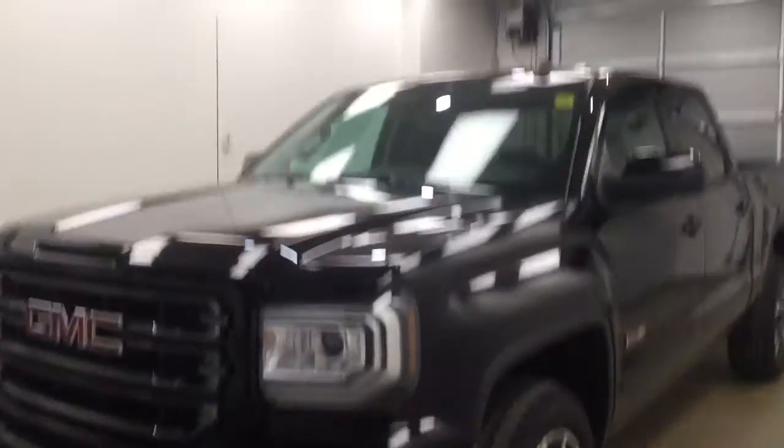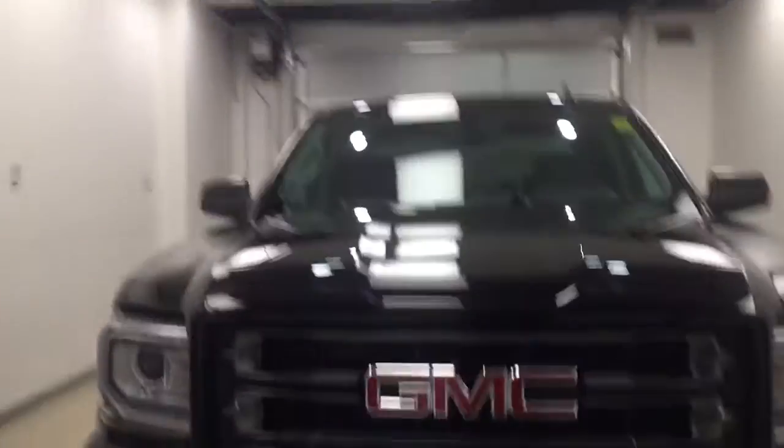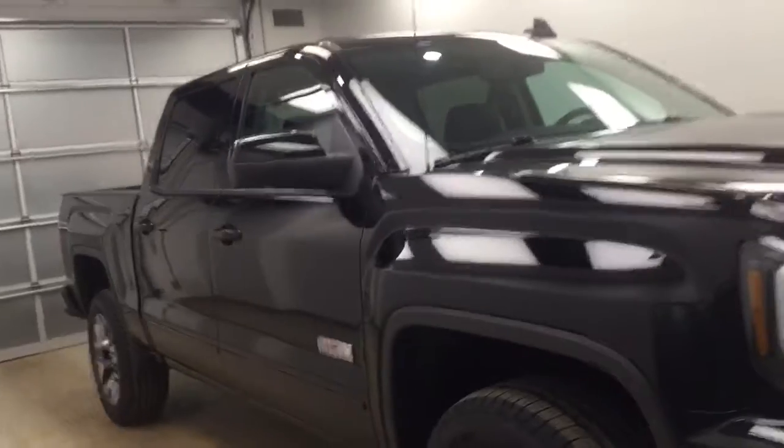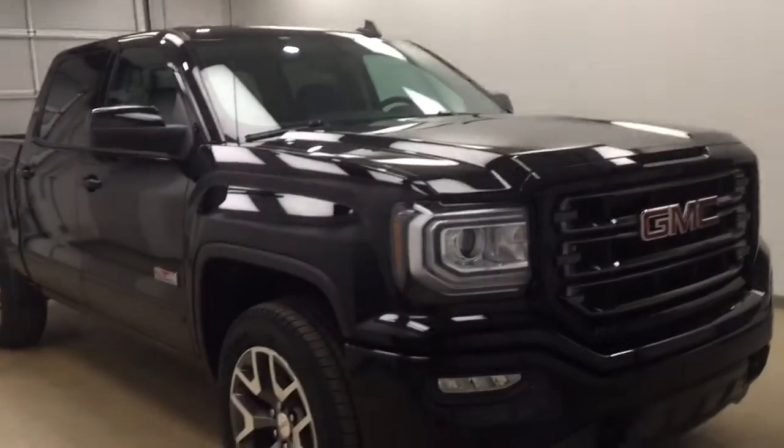Today you are looking at stock number 176165 and this is a 2017 GMC 1500 crew cab. Our color is onyx black.